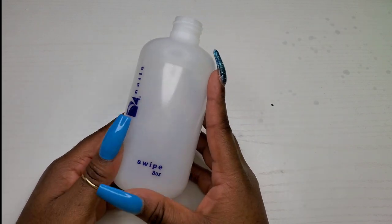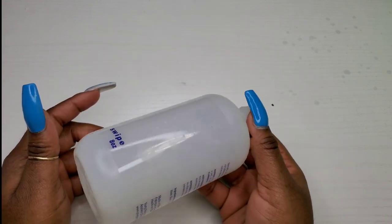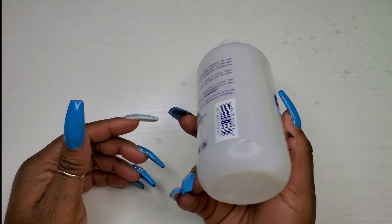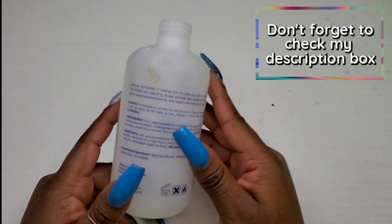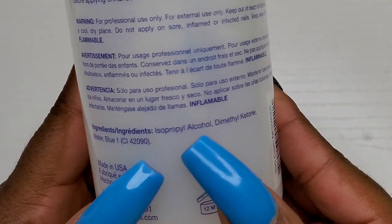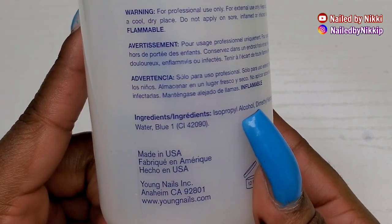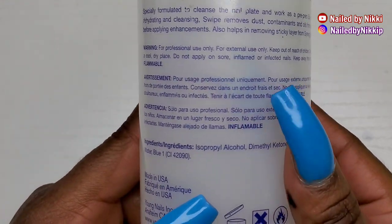So I've just been making my own. I do have about half a bottle of another one, and once that's empty I will not be repurchasing swipe solution. The one that I make works exactly the same and it's a lot cheaper.